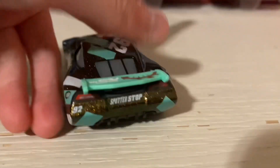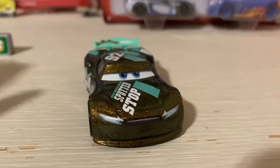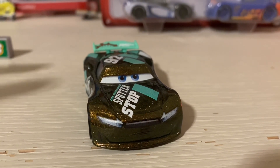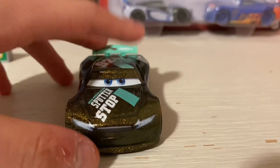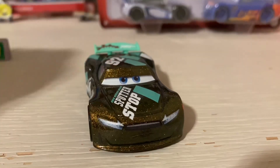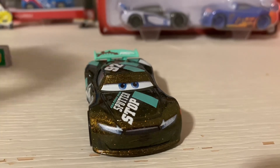So here is Sheldon Shifter out of the package — oh my god. I need to stop saying this in every review. I don't want to say he looks cool or whatever. He is cool, but I just don't want to say it again, because then people are gonna say, 'Bro, why are you always saying that in every video?'